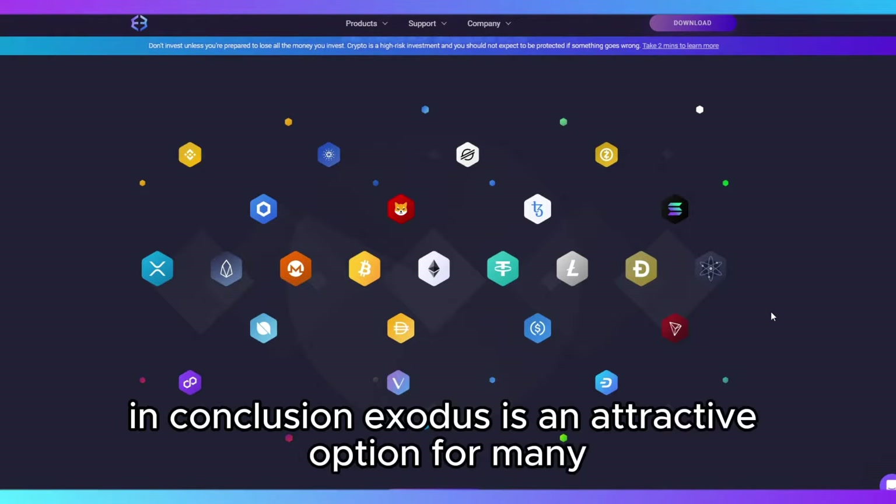In conclusion, Exodus is an attractive option for many due to its ease of use and range of supported assets, but it's essential to weigh its security features against your own requirements. For additional details or to download the wallet, refer to the links in the description. Make sure to like and subscribe for more reviews and updates on the latest in crypto technology.